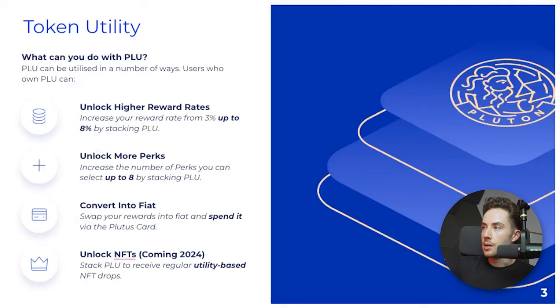Pluton is the native utility token. Users who own Plu can unlock higher reward levels and increase their reward rate — going from 3% all the way up to 8% by stacking Plu. You can also unlock more perks.